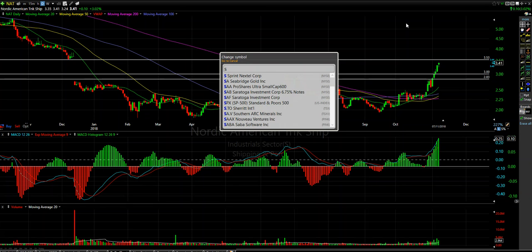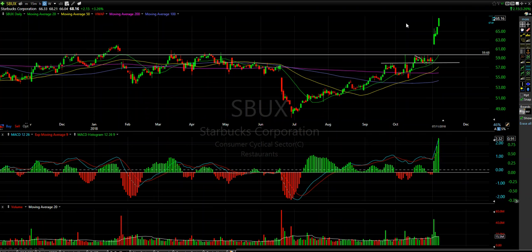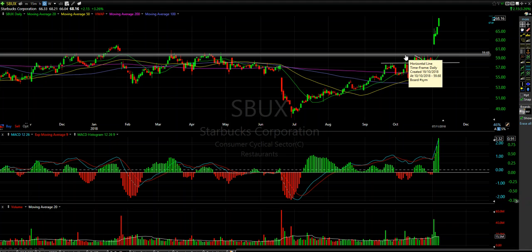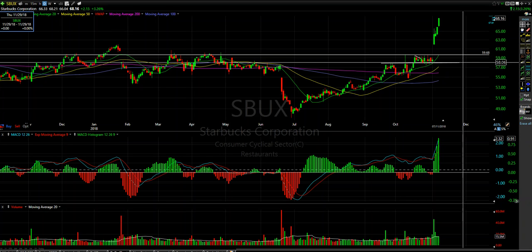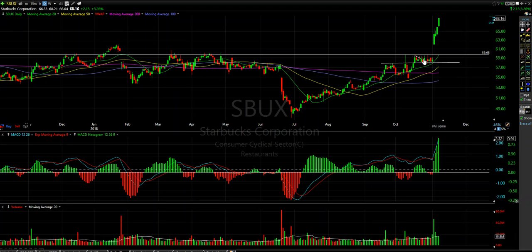Another one has been Starbucks. We actually called this pre-earnings, right through here at this breakout. We called it as a day trade. A lot of our members took this trade intraday and it smashed right into 59.68, which was a longer term area of resistance. It did pull back and got range bound — 59.68 over 58 was the range that it got caught in. I was calling for a flag pre-earnings, which is right through here.